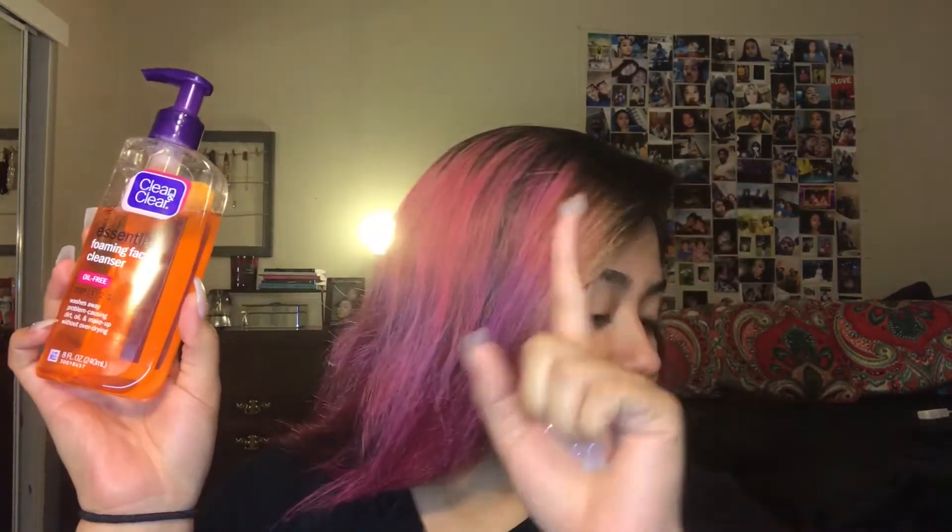So this is the Clean and Clear Essential Foaming Facial Cleanser. It's really good at taking off makeup and it really makes my skin feel really good. This is my everyday face wash and I use this every day before I do any of the other stuff to my face. I use this in the morning, and I think all these are from Walmart except for one product that I got from Target.